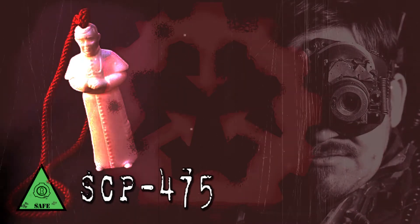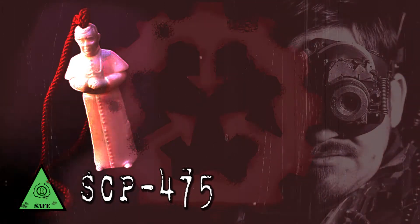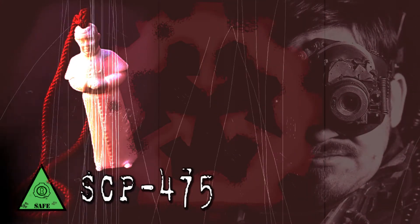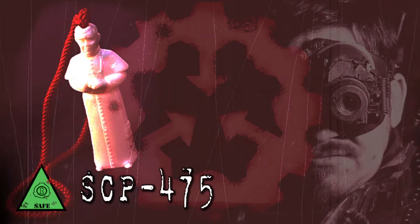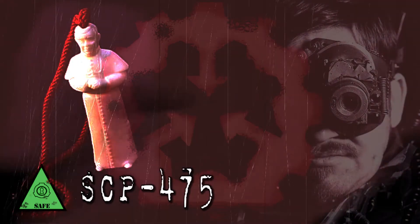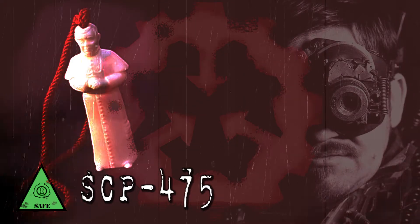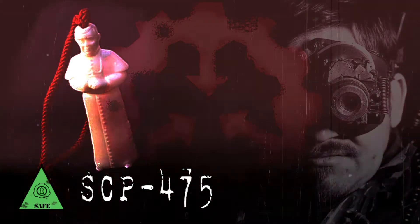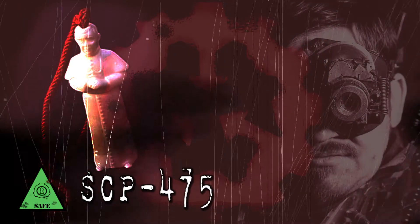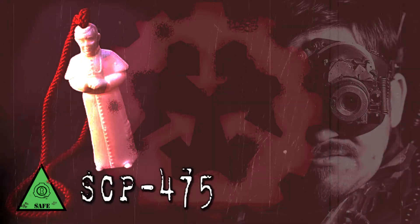Addendum: SCP-475 came under Foundation containment when insubordinate elements of the Horizon Initiative relinquished control of it. These elements cited a desire to maintain unity and prevent infighting as to why the object could not be kept. SCP-475 was allegedly recovered from the residence of a Catholic Cardinal, who was found deceased from injuries consistent with upside-down crucifixion.